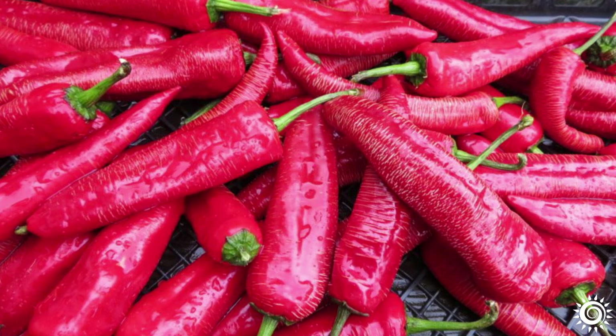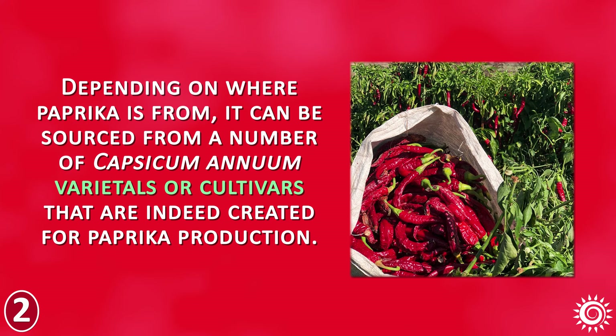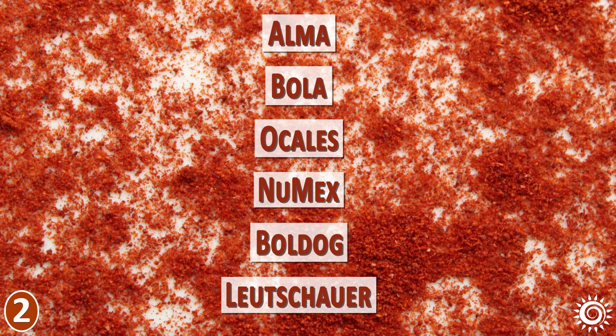Number 2: Paprika Cultivars. Depending on where paprika is from, it can be sourced from a number of capsicum annuum varietals, or cultivars that are created for paprika production. These are types of pepper plants that have thin-fleshed, red-sweet fruits, which lend themselves well to drying and grinding for spice powders. Some popular cultivar examples include Alma, Bola, Ocales, Numex, Bulldog, and the famous Lushauer.